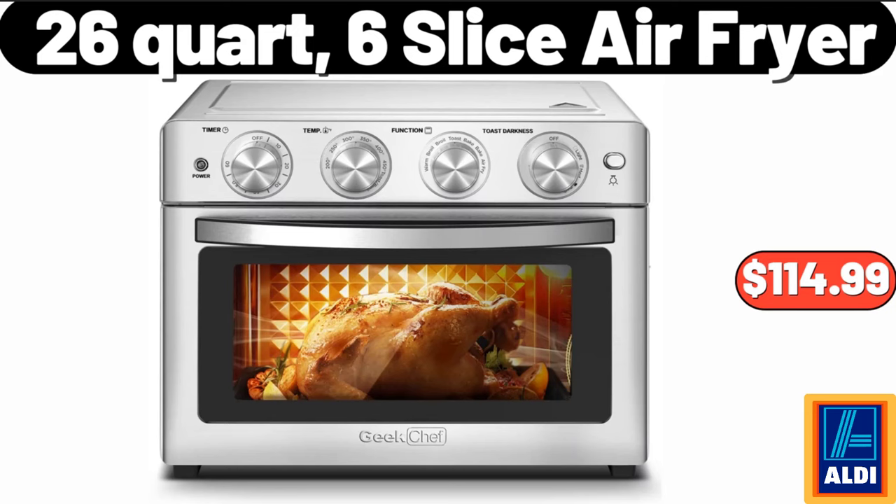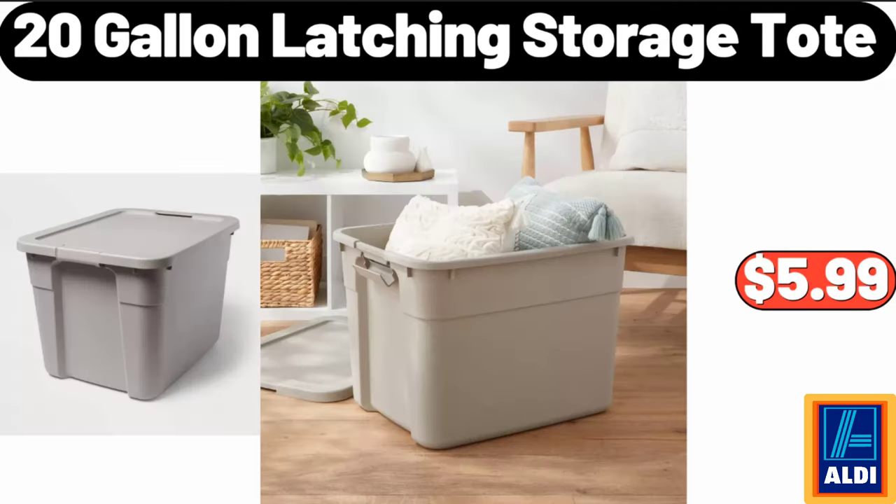26-quart 6-slice air fryer, $114.99. 20-gallon latching storage tote, $5.99.